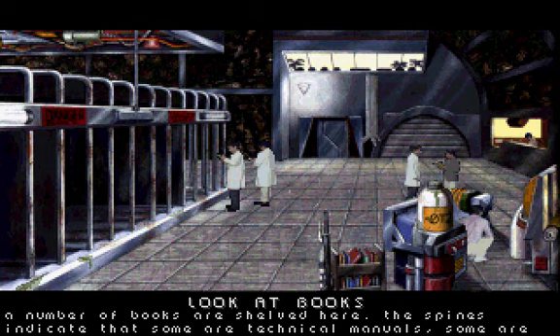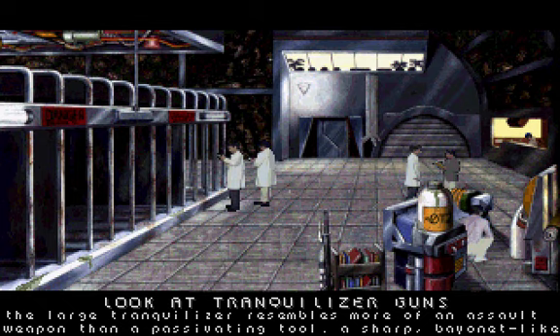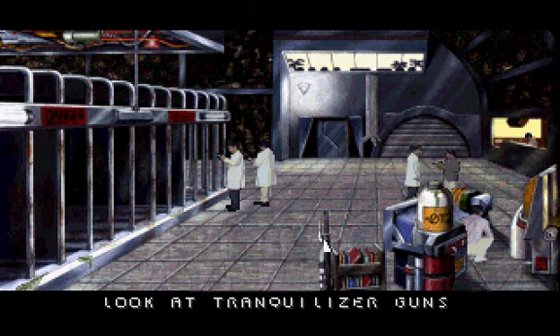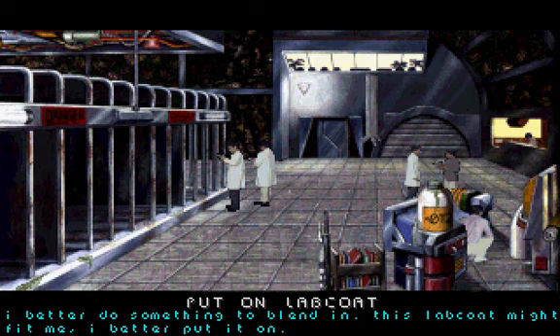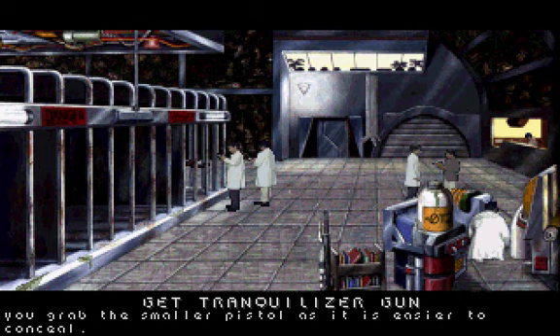A number of books are shelved here. The spines indicate that some are technical manuals, some are reference books, and one looks like a personal journal. The large tranquilizer resembles more of an assault weapon than a passivating tool. A sharp bayonet-like dagger is attached to the barrel. The smaller one looks like a handgun and is less powerful.